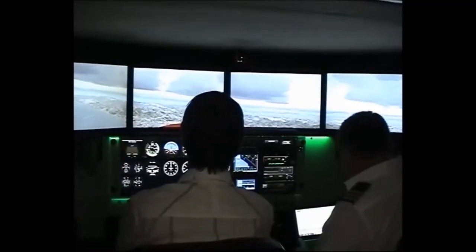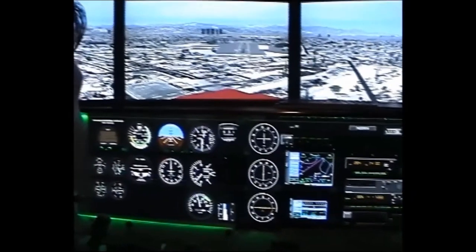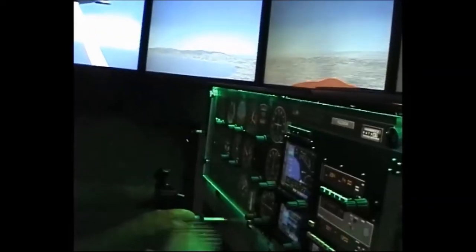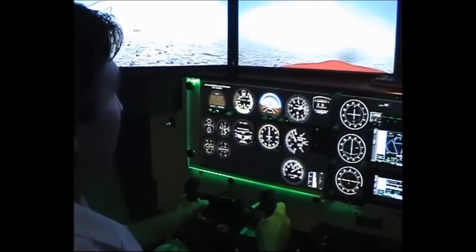Or even an engine failure. The database contains over 22,000 airports from around the world, enabling the pilot to practice approaches, arrivals or departures, and to brush up on procedures.